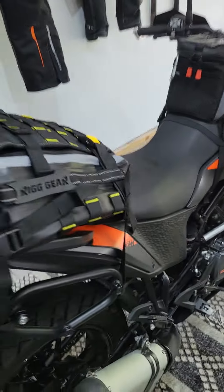KTM family, we're back. It's been a couple days — got a couple updates to review, specifically on the 390. Finally got the Nelson Rig Hurricane tank bag in the mail and just mounted that up, so we'll take a look at that.